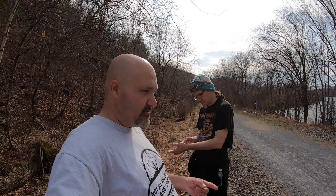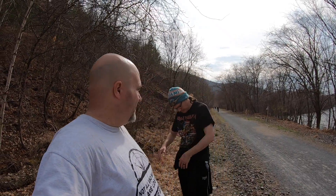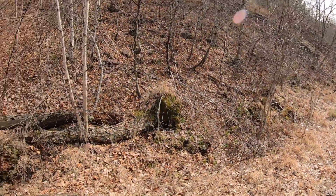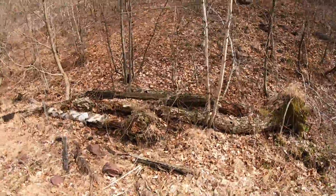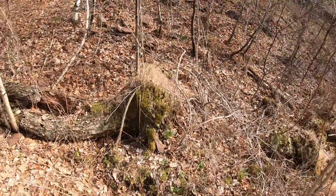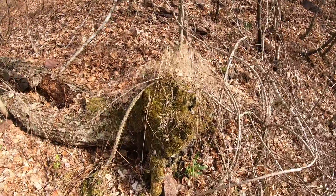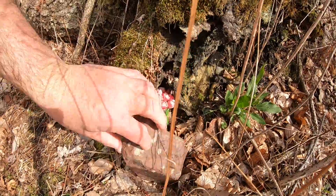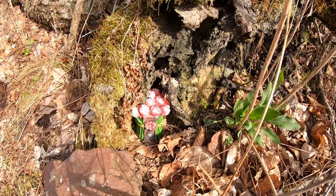Alright, we're continuing our journey down the trail. There's a big gap between cache one and cache two, but we made it. We got people coming, but this one's easy — right over here. You look around, you have this mess. You come over here, move this rock out of the way, and there's a little house.